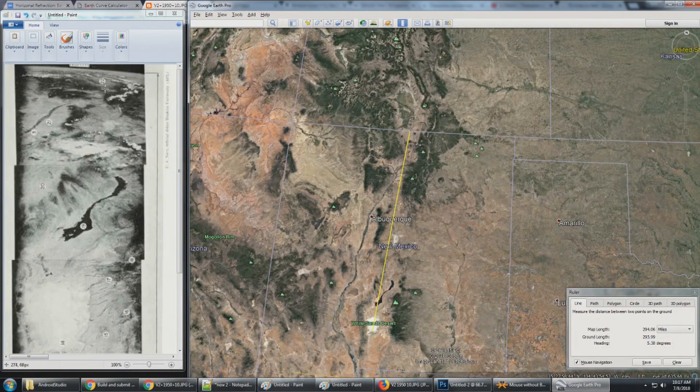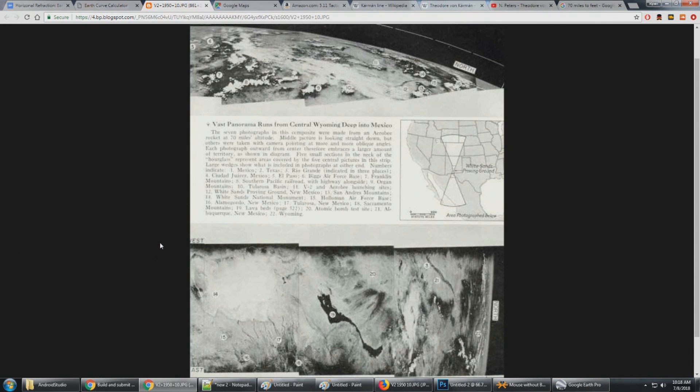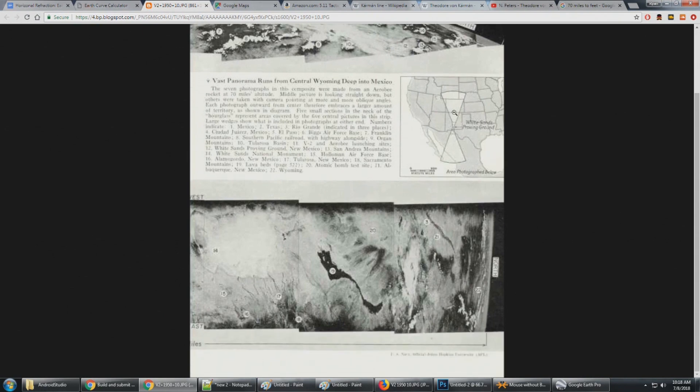Going from the White Sands Desert all the way past that area to where the horizon line is — where the image goes to black — that's 350 miles, which again comes far shorter than the 747-mile distance calculated by spherical trigonometry. While it's a bit of a stretch to call them liars because they had no frame of reference and no image to look at, they were certainly wrong in assuming they could see 750 miles and that number 22 was Wyoming — because it's not, it's barely the state border.